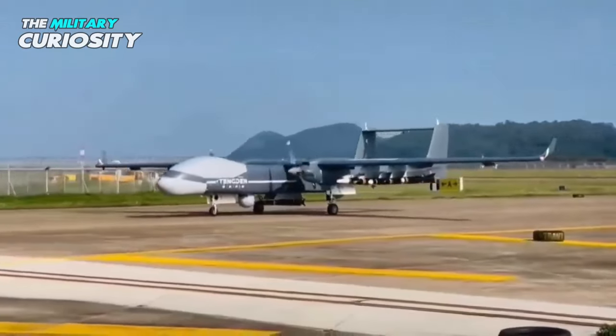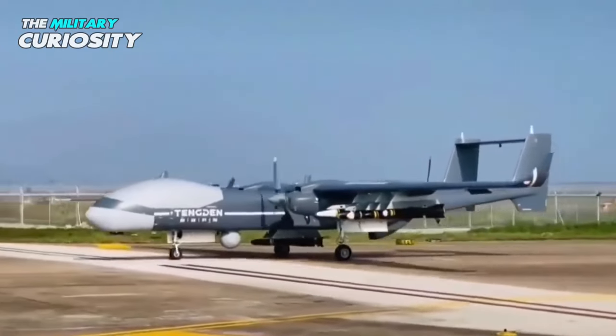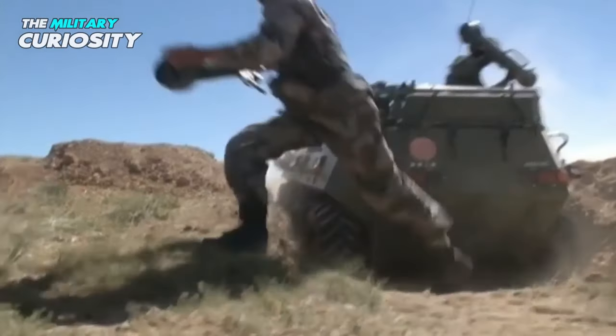The TB-001 is a medium-altitude long-endurance (MALE) drone with three engines, first unveiled in September 2017, and has been in service with the People's Liberation Army since 2021.